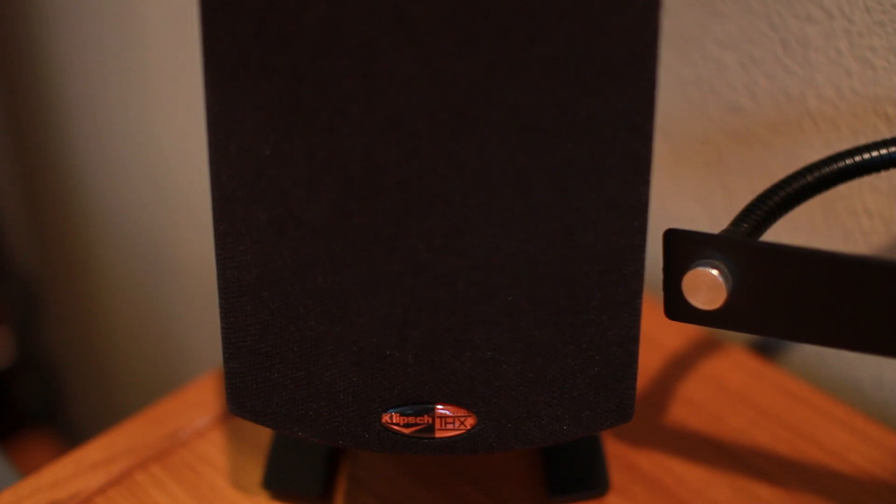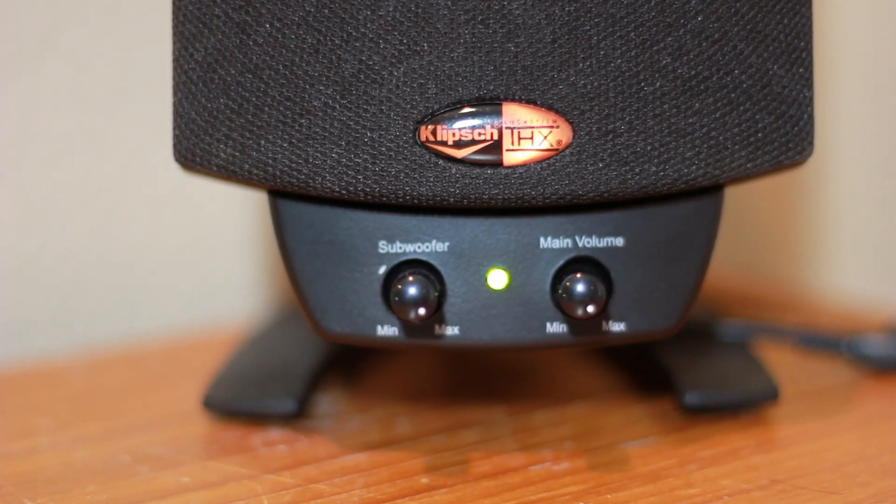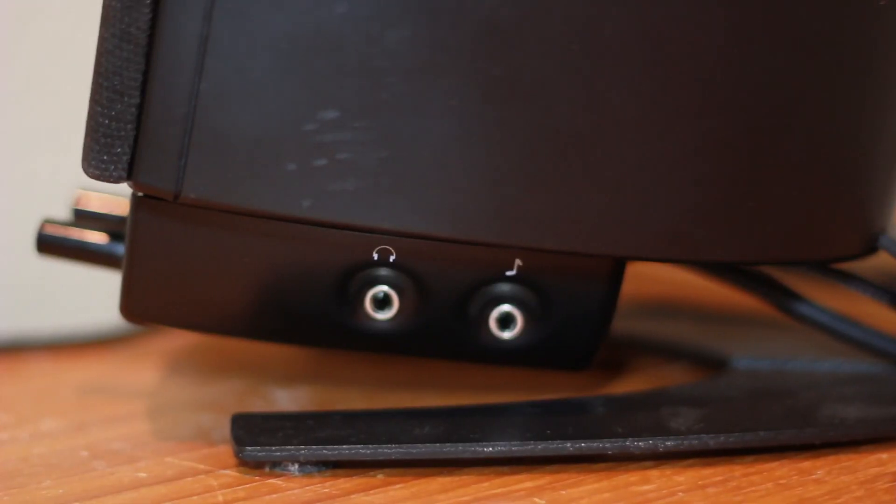Taking a look at the ProMedia 2.1s — how do they look, what comes with them, is it stylish? Right off the bat, pretty much every single part of this is black. Other than the Klipsch logos, which also show THX certified, pretty much everywhere you look you'll see the Klipsch logo and THX certified branding. The speakers are black and they look amazing, made out of very hard plastic on the outside that can withstand a fall, and on the bottom you get aluminum feet, so it feels really solid with great build quality.